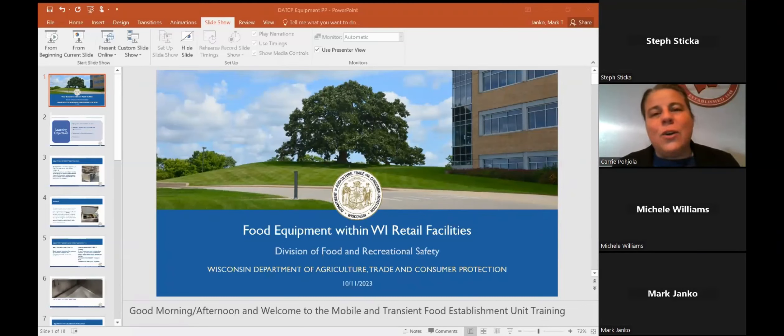I'd like to introduce Mark Jenko. He is one of my co-workers, one of the food scientists with Department of Agriculture, Trade, Consumer Protection. He is the chair of the Equipment Committee, and he is here to share with us today some of the nuances of the equipment they're seeing, and the process of getting equipment approved.